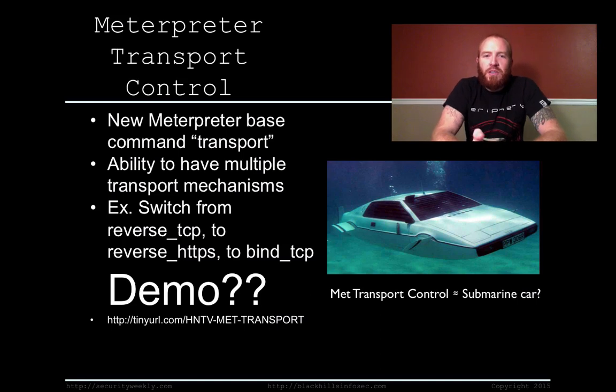Meterpreter Transport Control. The Metasploit project came out with an awesome update to Meterpreter that basically allows you to move between different transport methods within a Meterpreter session. A transport is essentially something like reverse TCP or reverse HTTPS. A lot of times you might get a shell with reverse TCP Meterpreter, and then on the fly you wish you'd done a reverse HTTPS just to avoid detection a little bit better.